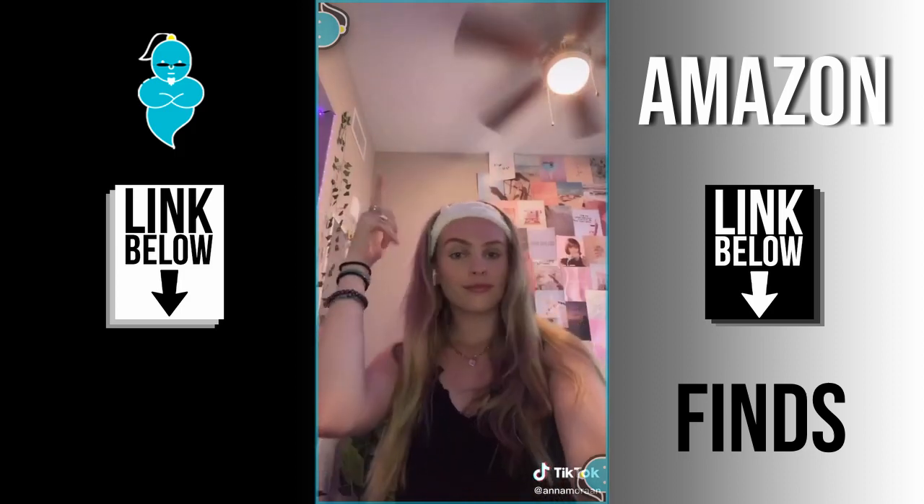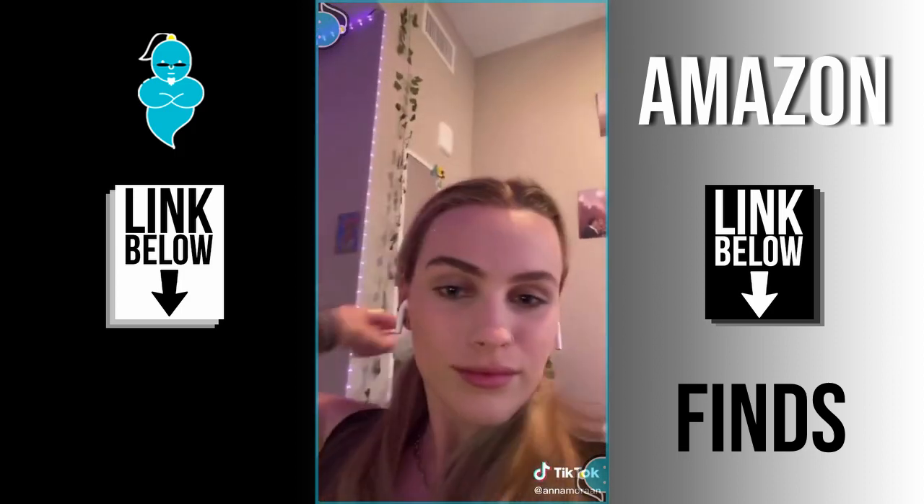In this headband set I have one for skincare and one for makeup and it just makes it so all your hair is out of your face and you're all good to go.